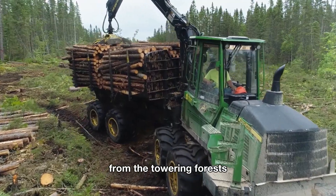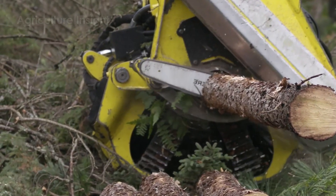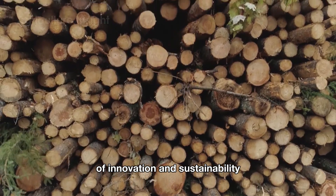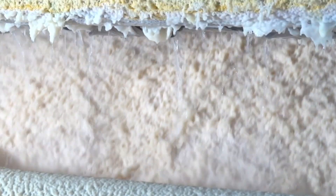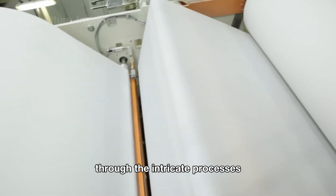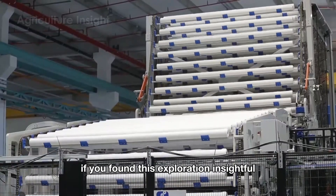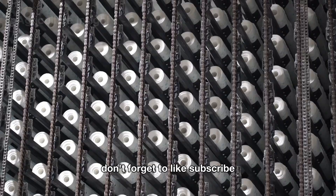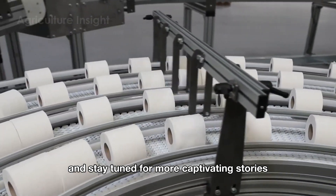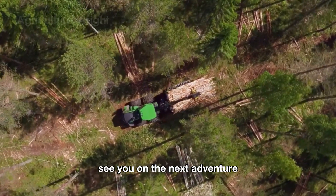From the towering forests to the essential products in our homes, the American paper industry stands as a remarkable achievement of innovation and sustainability. Thank you for joining us on this journey through the intricate processes and cutting-edge technologies of America's paper production. If you found this exploration insightful, don't forget to like, subscribe, and stay tuned for more captivating stories from the world of forestry and manufacturing. See you on the next adventure!